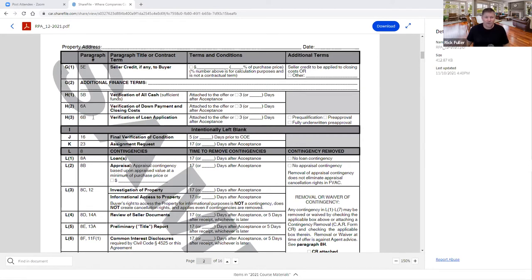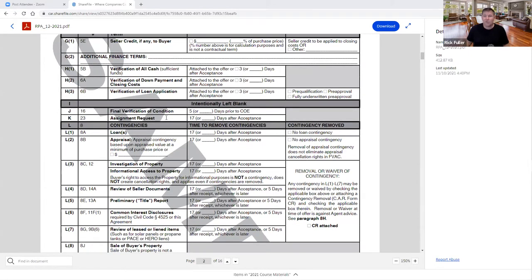Final verification of condition — what we commonly call the final walkthrough. Notice it says five days prior to close — it doesn't say 'within five days,' it says on that fifth day prior to close of escrow. Put it on your calendar: I'm going to walk through with my client five days prior to close. If there's nothing to note, you leave the VP document blank or write 'none.' When you write something in on that VP, it can cause — and often does cause — a delay in close because you've got to resolve it before closing escrow.